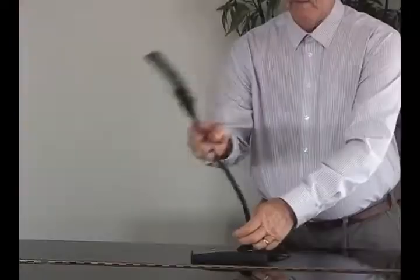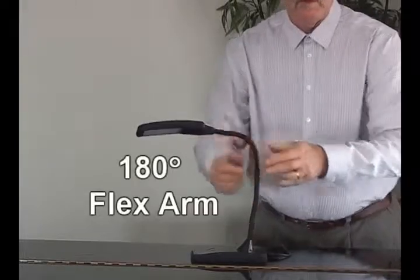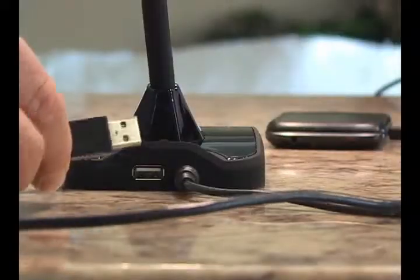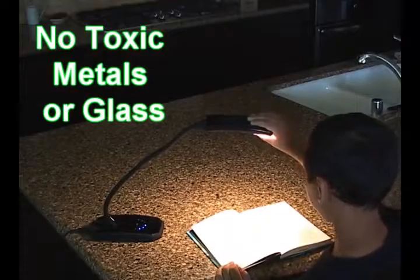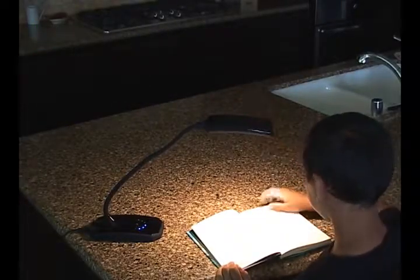Control is at your fingertips with a 5-step touch dimmer. Adjustments are easy with the 180-degree flex arm, and the base has a port for charging any 2.0 USB-powered device. Eco-friendly and cool running, this stylish LED lamp is safe for student use.